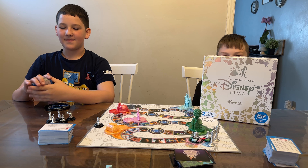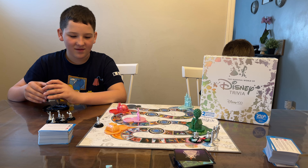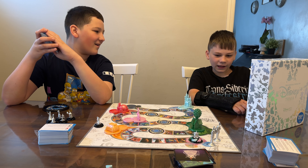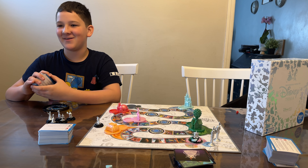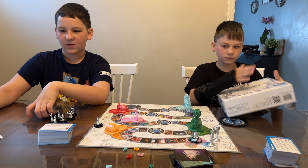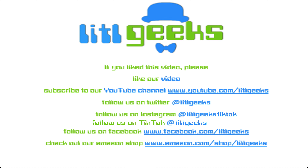Alright everybody, we finished our first game. This is The Magical World of Disney Trivia: 100 Years of Wonder. It's a Walmart exclusive game and you can only get it at Walmart for $49.99. It's great for ages six and up and two or more players. This version includes two exclusive characters, Mirabelle and the alien. The questions are very specific — you really have to watch Disney movies. The instructions also include how to put everything back in the box. Thank you so much Playmonster for sending this to us for free. Thank you everybody for watching. Please like our video and subscribe to our YouTube channel. We'll see you next time!